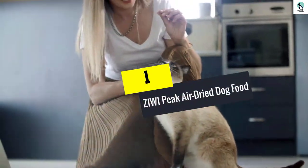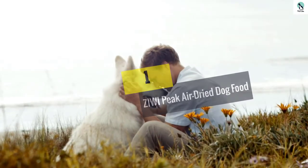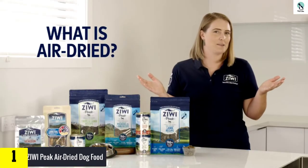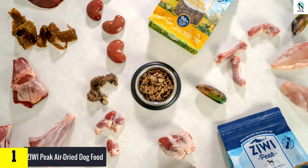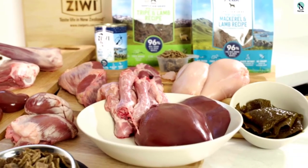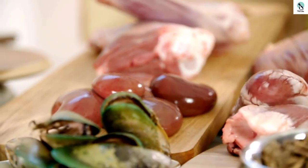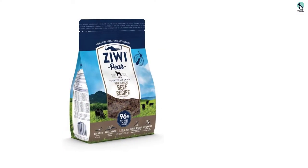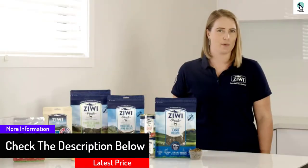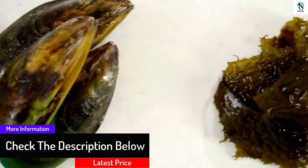And finally at number 1, we have the Ziwi Peak Air Dried Dog Food. This product is a limited ingredient natural raw dog food that has undergone a gentle open-air drying process. It may be purchased in a 1 kg sack and can be served by itself or with other products as a protein topping. Since it's a limited ingredient formula, it can offer relief for dogs suffering from sensitivities affecting the skin, fur, and gut. The formula is around a third of the density of components before dehydration, so even a small portion is very rich in nutrients. Apart from flesh, organs, and bone, it's also composed of kelp, tripe, and muscle.